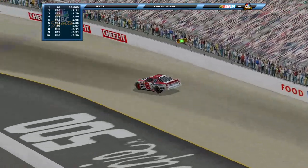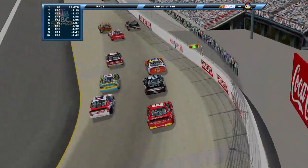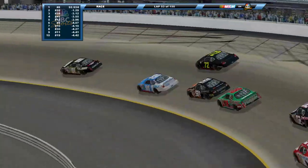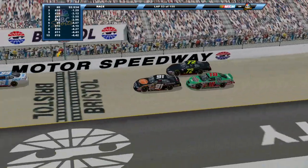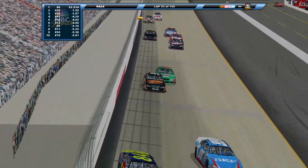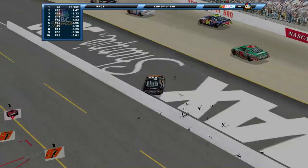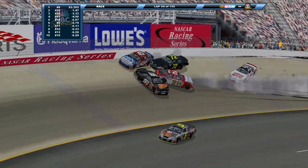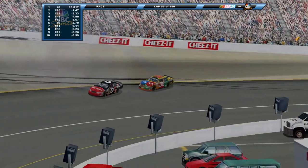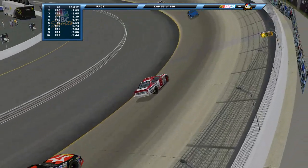The 91 of Bill Elliott has the 18 of Ricky Hendrick on his back bumper. And around goes Elliott - back across the track, big crash, wiping out multiple cars, collected about four more, takes Bill Elliott out of the race. Bill Elliott was on a part-time schedule here for the 91, driving the 91 for Ray Evernham, and that's going to take him out of today's event.